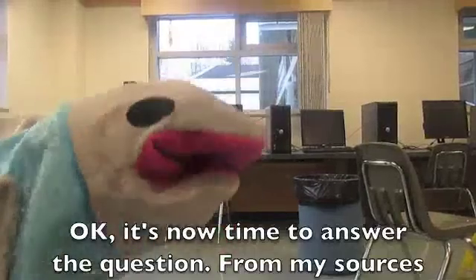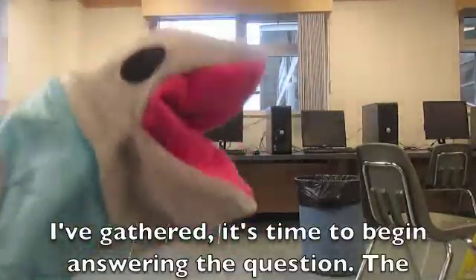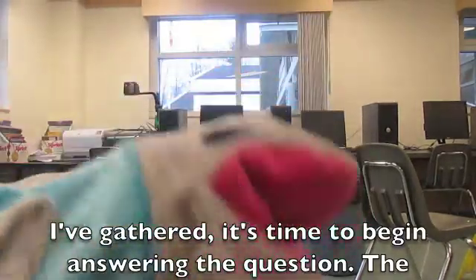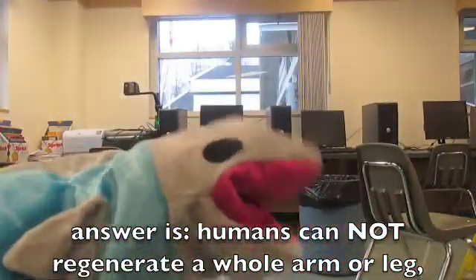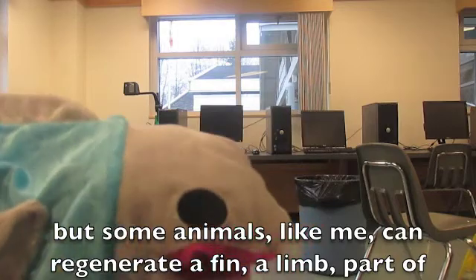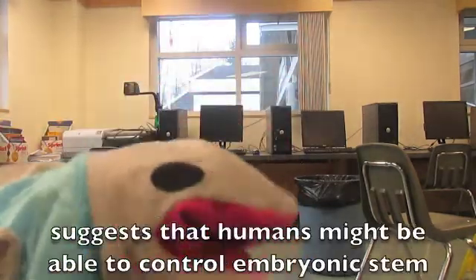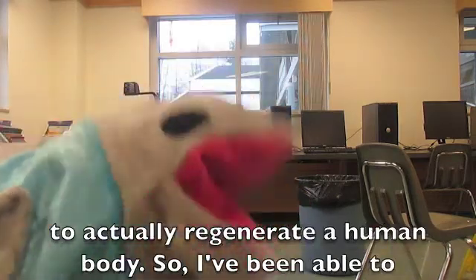Okay, it's now time to answer the question. From my sources, how do scientists rebuild body parts with stem cells? The answer is, humans cannot regenerate a whole arm or a leg. But some animals, like me, can regenerate a fin, a limb, part of the brain, and an eye even if it gets cut off. Good research going on suggests that humans might be able to control embryonic stem cells to actually regenerate a human body.